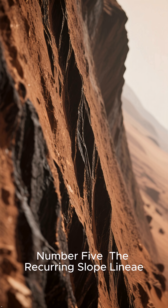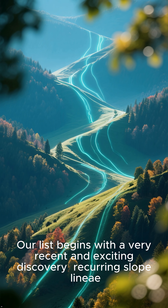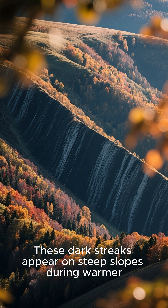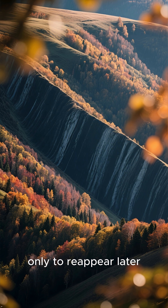Number 5: The Recurring Slope Lineae. Our list begins with a very recent and exciting discovery. These dark streaks appear on steep slopes during warmer seasons and then fade away, only to reappear later.